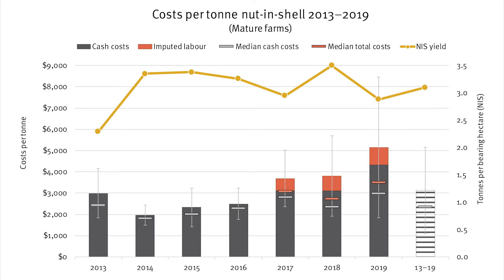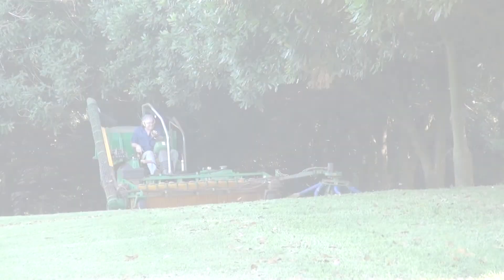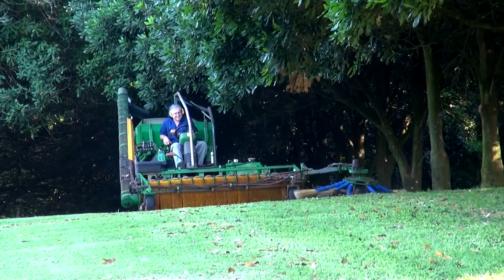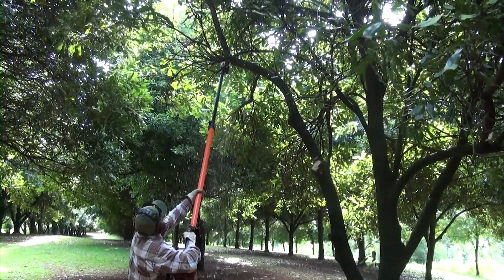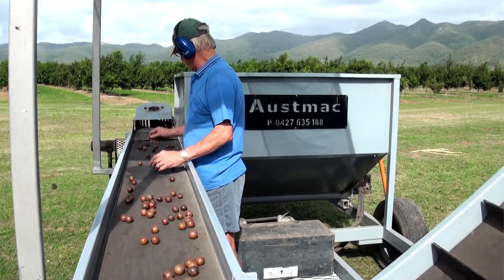The grey error bars on the chart show the seasonal variability in costs per ton. This variability is influenced by seasonal fluctuations in both productivity and expenditure. On average, unpaid labour accounted for almost a quarter of total cost per ton over the last three seasons, when imputed at the standard rate of $30.